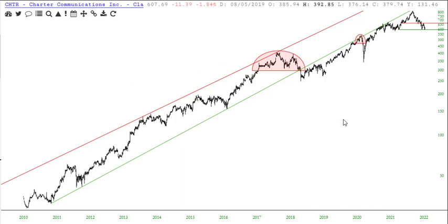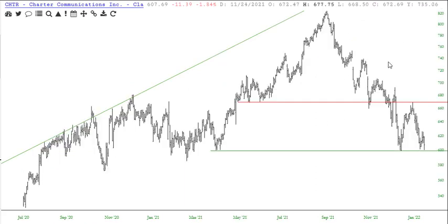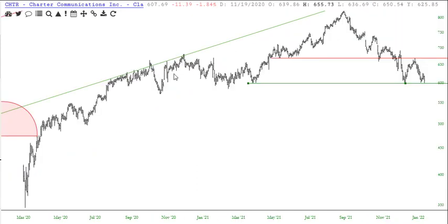Charter Communications — this fell again, over $11. This was a short idea a while ago; I did a post on it Friday morning. This is one of the two C shorts, this and Carvana. But this is getting very close to its next support — 599.34 — getting very close to a breakdown of that level.